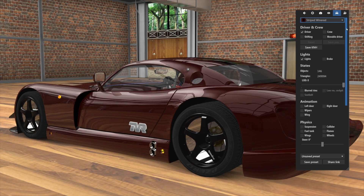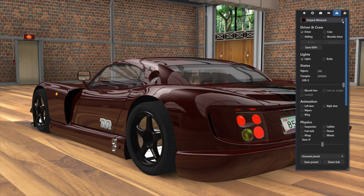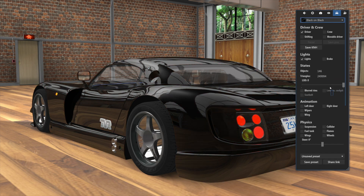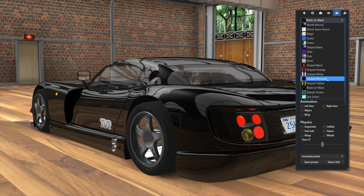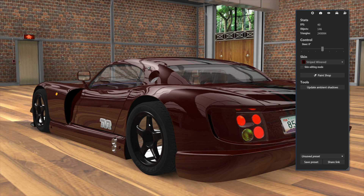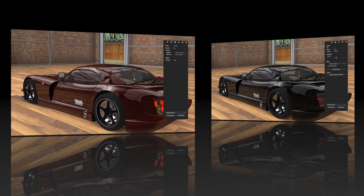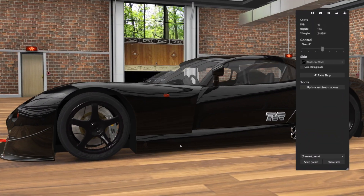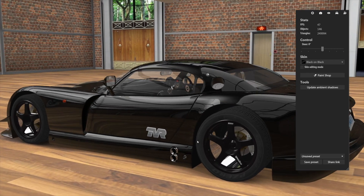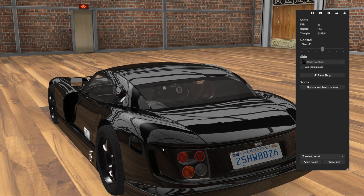I bet those rims would look nice on this car — all black, black on black. Let's snag those buggers. Where would we find them? Wine red — yes, wine red. The name of those rascals: it's called 'wheel lod zero.' All right, yeah, that did it! Oh man, that definitely did it — that is cool. Look at the metal flake in there, just enough. Isn't that a sweetie?